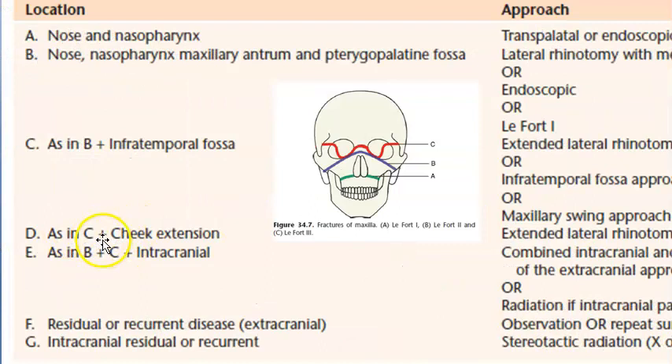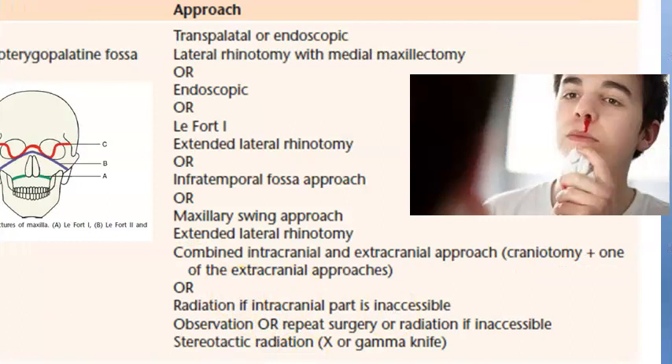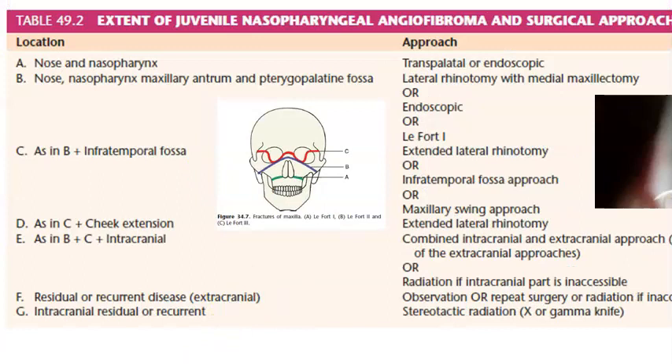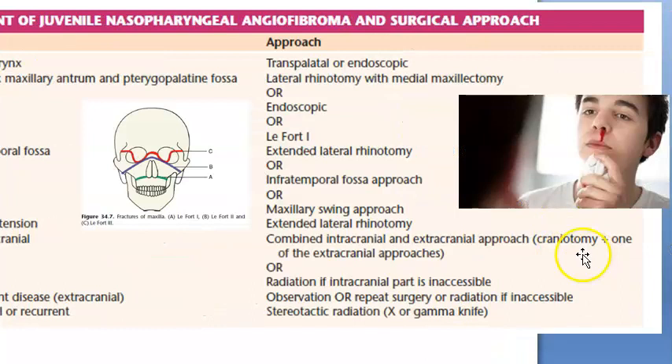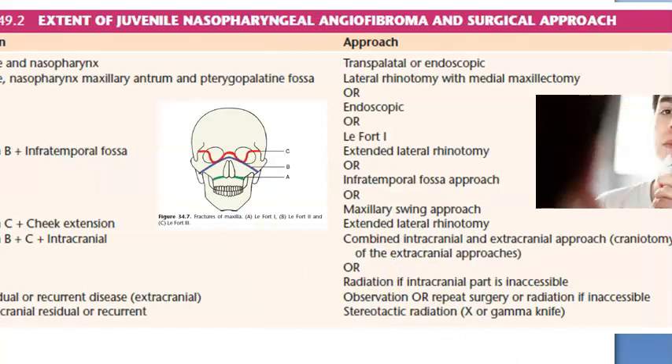If there is cheek extension, you will do extended lateral rhinotomy. If the tumor has extended intracranially — into the anterior cranial fossa or middle cranial fossa — then you will have to do a combined intracranial and extracranial approach: craniotomy plus one of the extracranial approaches, approaching from both sides simultaneously.